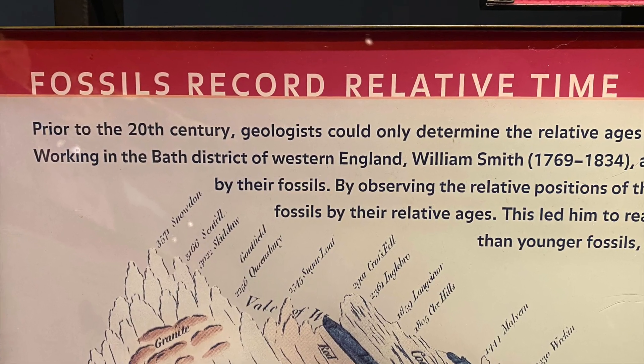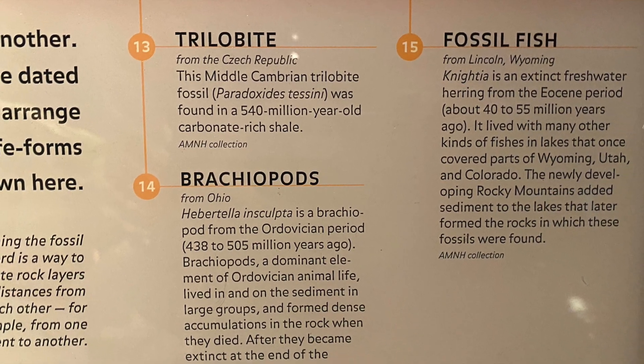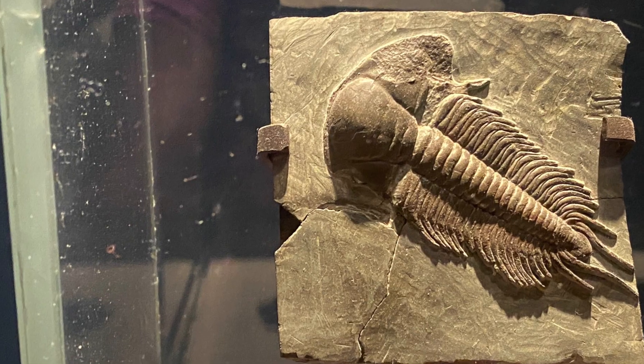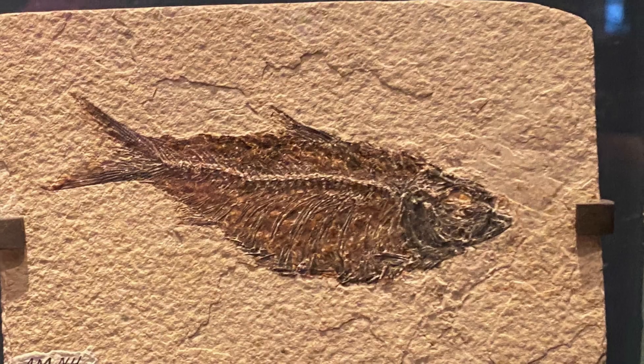Fossils are remains of things that lived in the past, including impressions or even a trace. These fossils were found in rocks, helping to tell the story of how old the earth is and how it evolved.